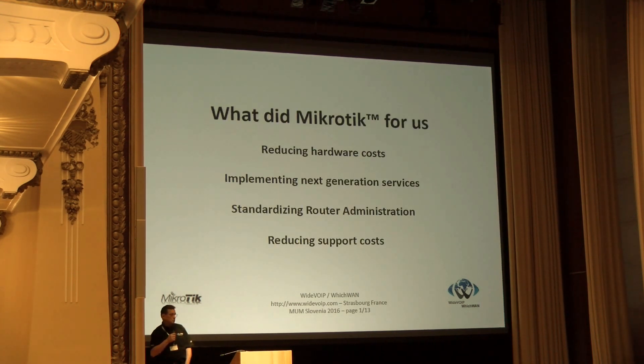So what did MikroTik do for us? Reducing costs, implementing next generation features, and standardizing router administration. Because we always think about the price of hardware, but we never consider the cost of the people working for you — which is a real pain in France. One euro in your pocket costs me two euros in employment costs. Moreover, it is easy to give knowledge to new young IT people and have them take over management of your network.